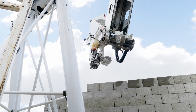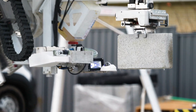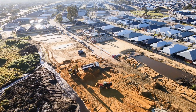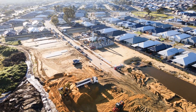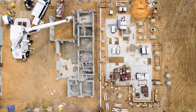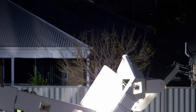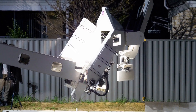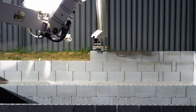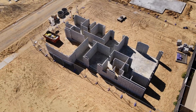Upon delivery to the layhead, each block is applied with construction adhesive which bonds twice as strong as traditional mortar, and then laid with precision. A typical 4-bedroom, 2-bathroom home can currently be constructed by the Hadrian X in just over 24 hours. In FBR's home of Western Australia, building operations are only allowed to commence between 7am to 7pm Monday to Saturday, but 24-hour construction is possible in other jurisdictions around the world.